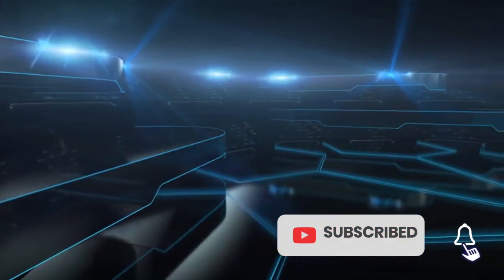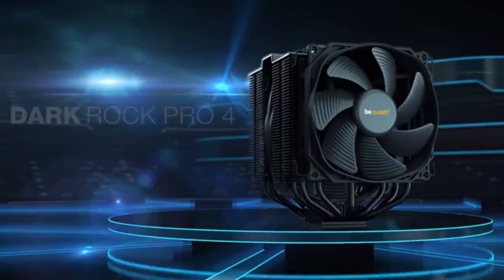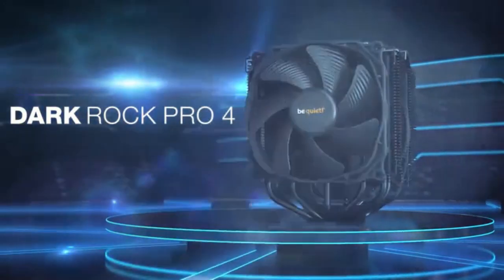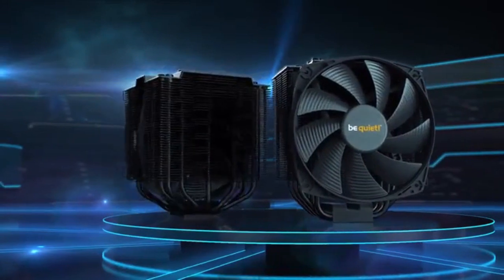Dark Rock Pro 4 — Best Air CPU Cooler. The Dark Rock Pro 4 CPU Air Cooler features Silent Wings 120mm PWM and 135mm PWM fans. It is compatible with Intel LGA 1700, 1200, 2066, 1150, 1151, 1155, 2011-3, and AMD AM5 and AM4 sockets.